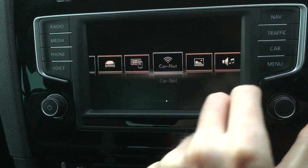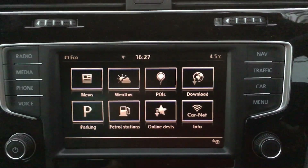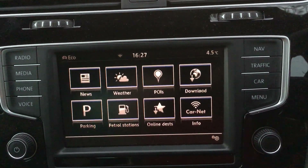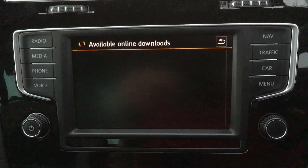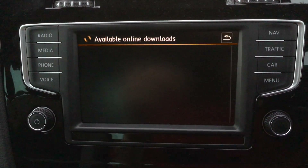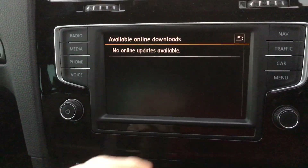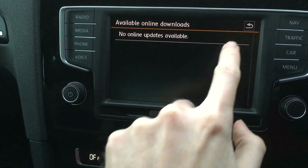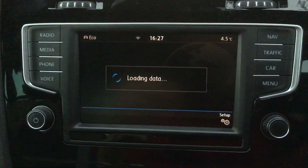Getting back to the Car-Net app — if I go into it, you'll see what it offers: news, weather, POIs, download. Nothing happens when I try to download — it says no online updates available. That's interesting — does that mean VW no longer supports this version? Which is a bit rubbish if true.